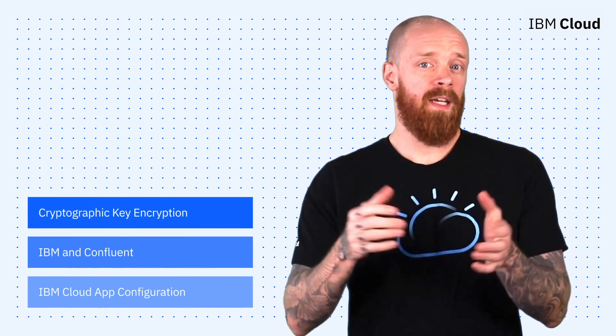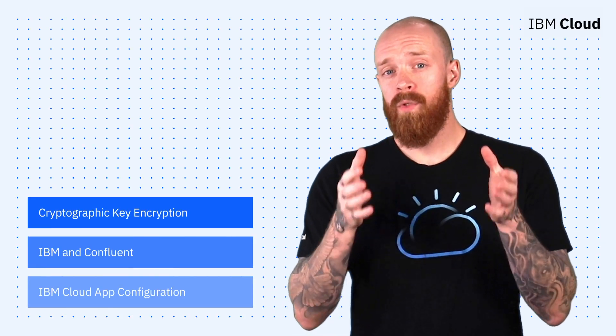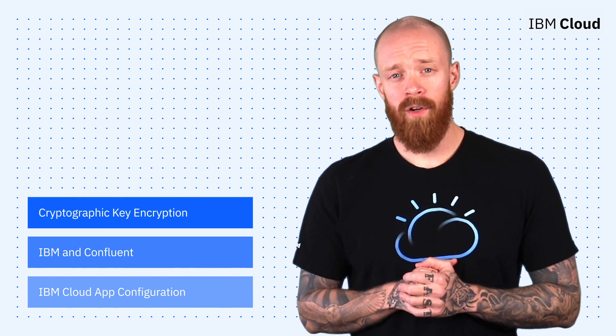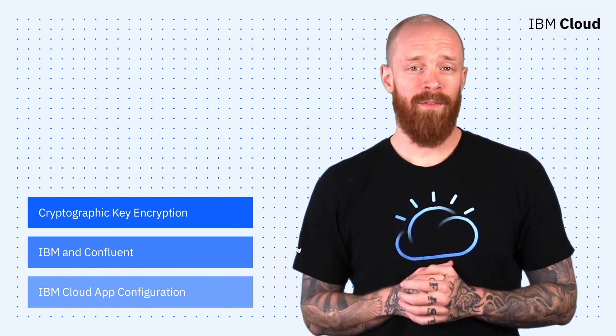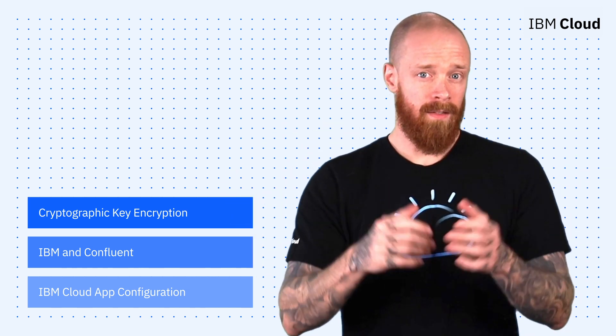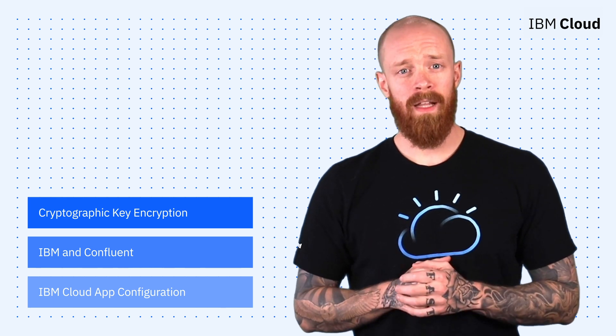Enhancements in cryptographic key encryption, a partnership between IBM and Confluent, and the beta of IBM Cloud App Configuration — all on this episode of IBM Cloud Now. What's up, y'all? My name is Ian, and I am back to bring you the latest and greatest news and announcements from IBM Cloud.